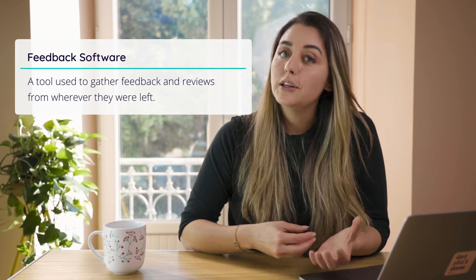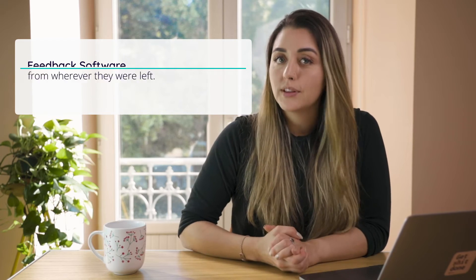Number two: feedback software to gather reviews. Feedback software is exactly what it sounds like — it's a tool used to gather feedback and reviews from wherever they were left. About 88% of consumers trust product reviews as if they were personal recommendations. Reviews do more than just give customers valuable information: they help build trust, improve brand credibility, impact buying decisions, and facilitate word-of-mouth marketing and referrals.